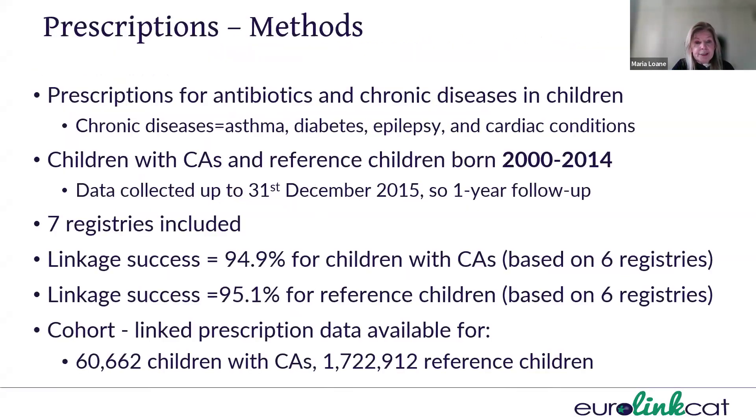When we looked at the prescription data, we examined prescriptions for antibiotics and for chronic medications such as antiasthmatics, insulin, anti-seizure medications, and cardiac medications. The start year for this study was from 2000 to 2004, and we collected data up until the end of December 2015 so that all children had at least one year of follow-up information. Seven registries were included, with about 95% linkage success for children with congenital anomalies and reference children. In the final cohort, we had over 60,000 children with congenital anomalies and 1.7 million reference children.